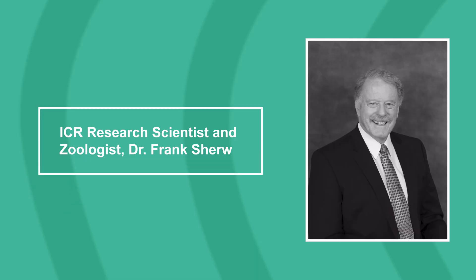Hello, everyone. Welcome to The Creation Podcast, the show where we discuss the science that confirms scripture. I'm your host, Ivana, and I want to thank all of our listeners and viewers for tuning in and joining us for another episode. Today, I'm joined by ICR research scientist and zoologist, Dr. Frank Sherwin.